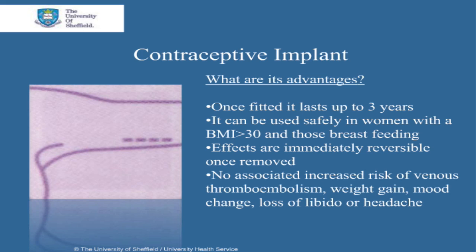The advantages of the contraceptive implant are as follows. Once fitted, it can be used for up to 3 years, and no routine follow-up is required in the interim unless problems occur. It can be used safely for women with a BMI of over 30 and for those breastfeeding. Fertility returns immediately following removal of the implant. Implants are not associated with any increase in risk of venous thromboembolism or loss in bone mineral density.